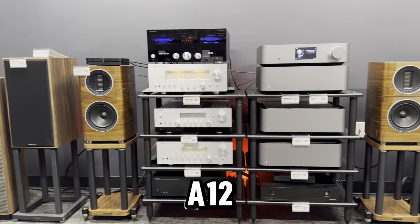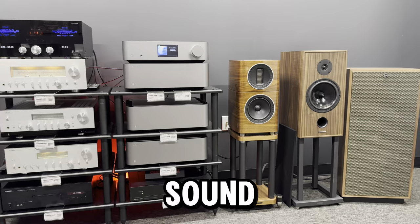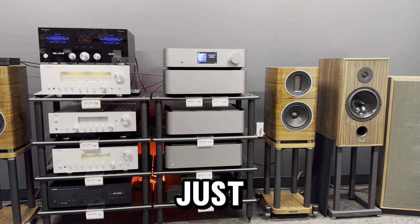Is the Advanced Paris A12 actually the Macintosh killer, and how will it sound in one of our listening rooms today? I'm going to be checking out just that.